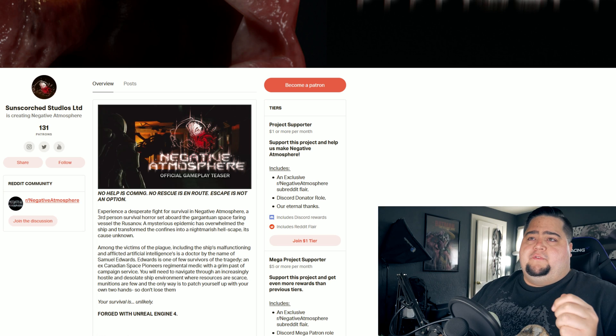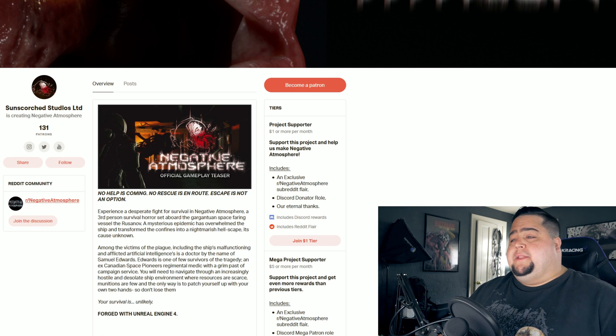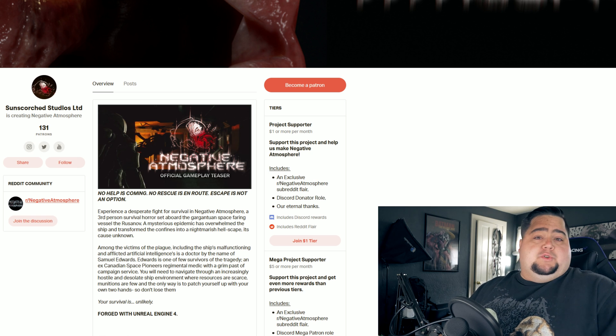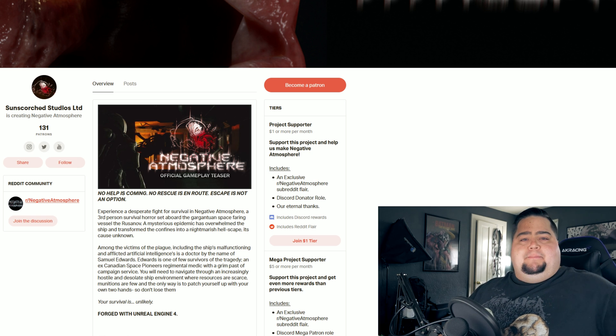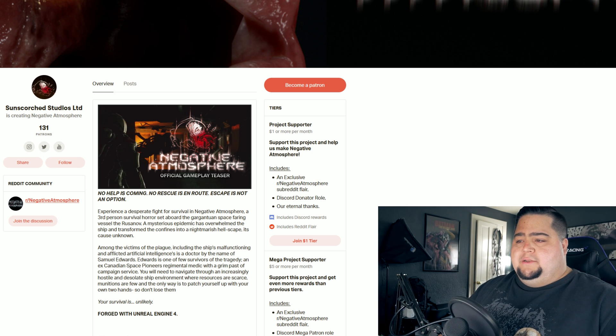We don't have any official release dates or anything like that. I was able to find that Sun Scorched Studios does have a Patreon right now — they only have 131 patrons backing them. As far as when the game is going to come out, they say they are hoping to have a demo by the end of 2019, which is actually not that bad. We could see some more gameplay by the end of the year, and hopefully throughout 2020. Negative Atmosphere is definitely something you should have on your radar if you were ever a fan of the first two Dead Space games.